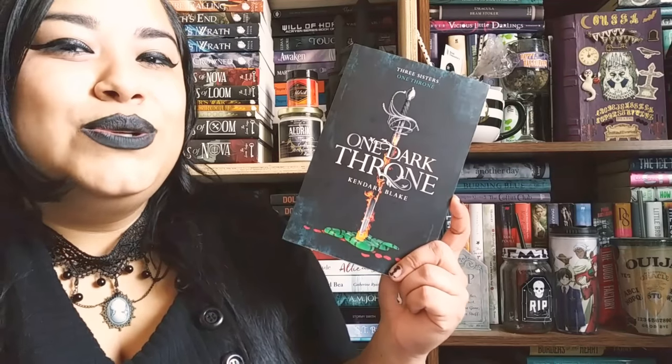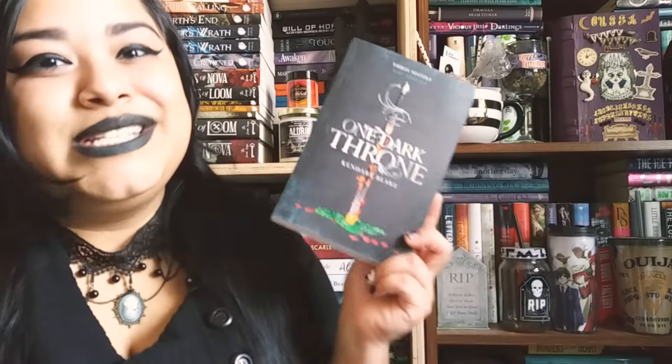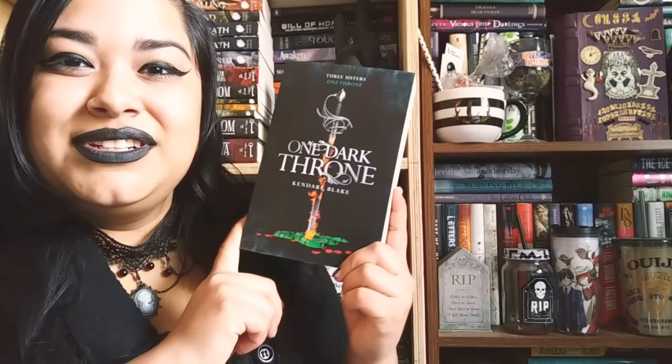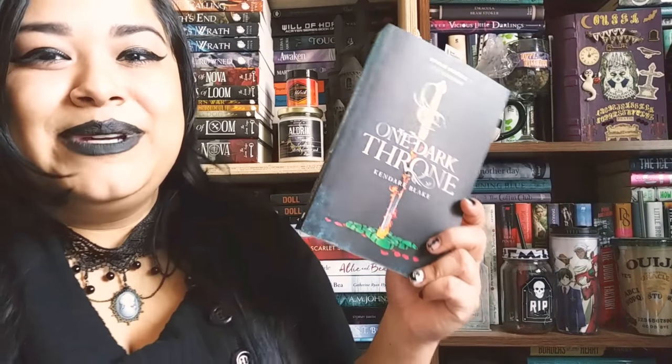First up, we have One Dark Throne by Kendare Blake. This is the sequel to Three Dark Crowns. I'm obsessed with this series. I still haven't read this one yet. This cover is my favorite between the U.S. and the U.K. I can't wait to read this.